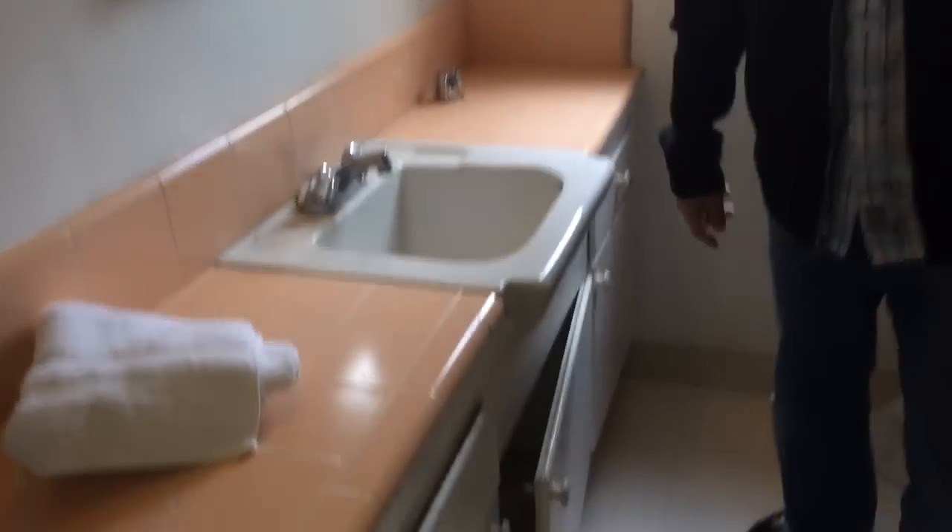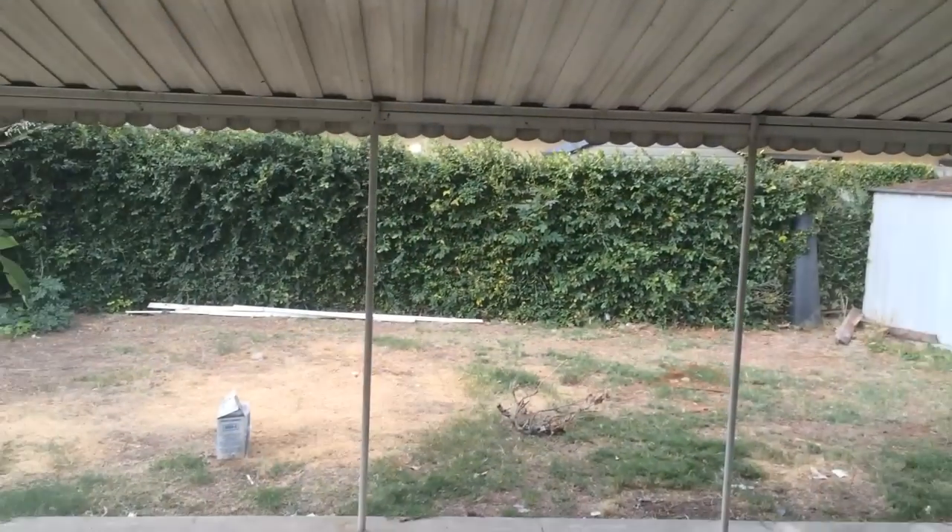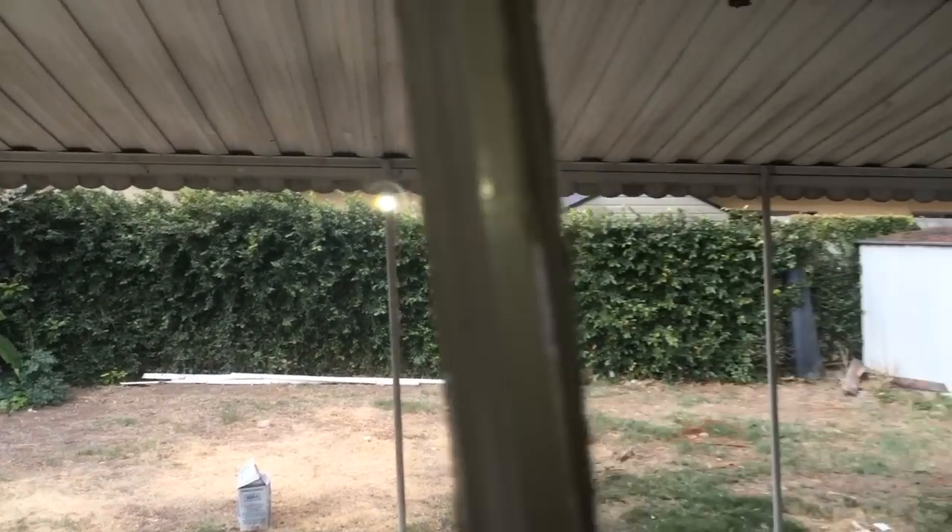A little dated, but nothing our guys can't handle. It's a perfect first home for anybody looking for a house around $350,000. I think it's a great thing — we did good. Good kitchen, okay.